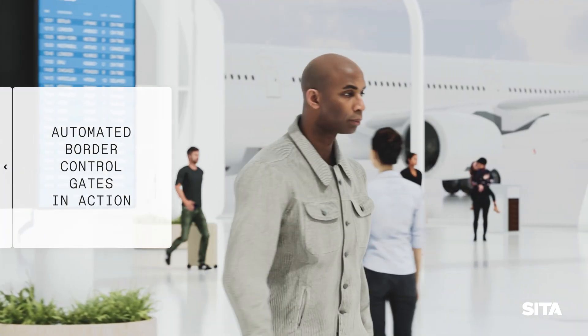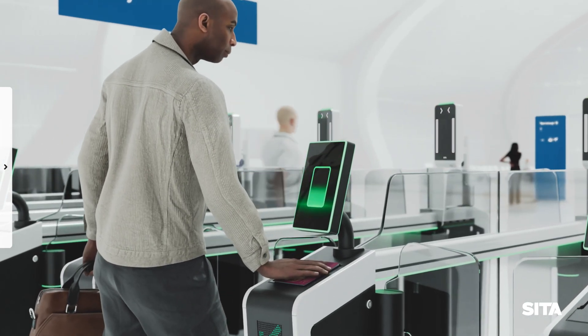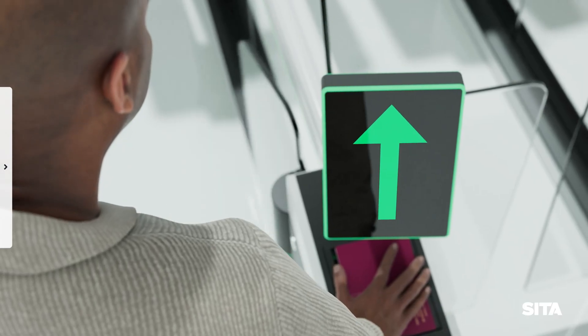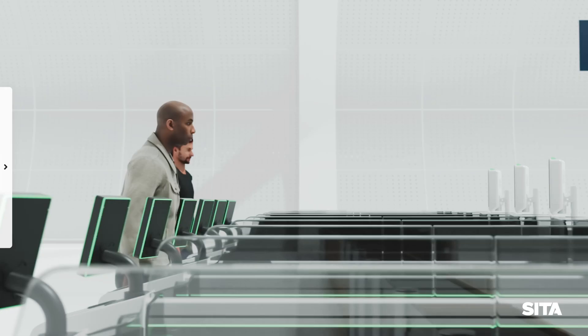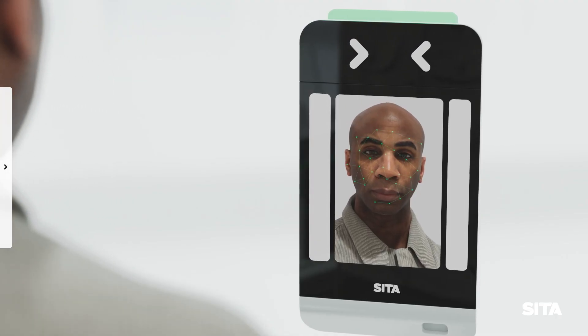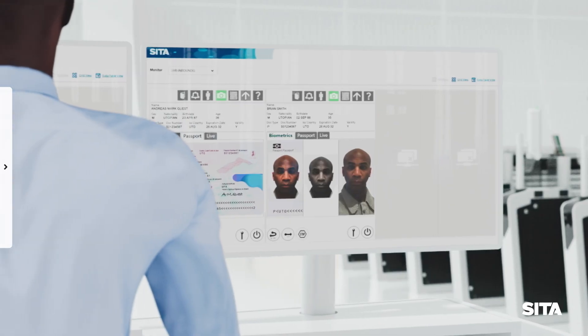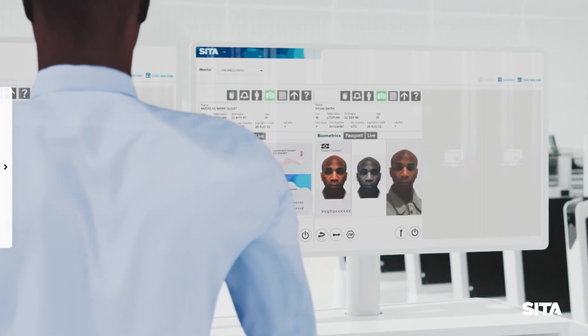When approaching the gate, the traveller is asked to scan their e-passport on the document reader. When the traveller's document is validated, the entry door will open. The traveller enters the gate and looks towards the face pod. Within seconds, the gate confirms the capture of a genuine live face and biometrically matches this to the face data from the passport.